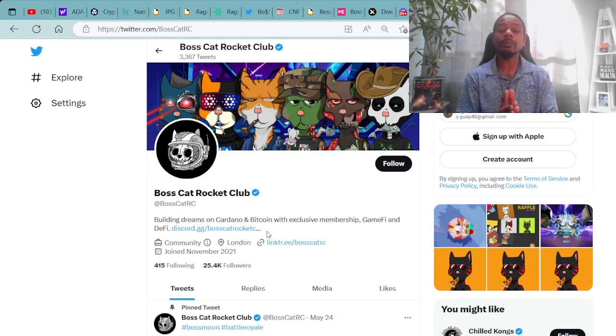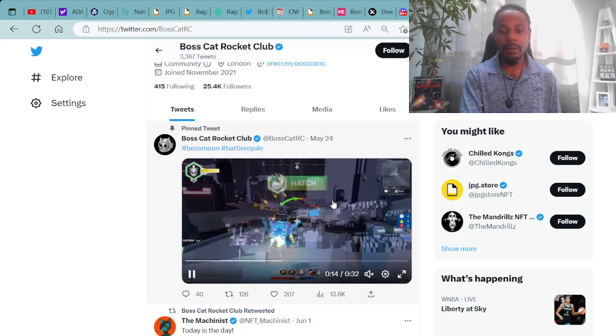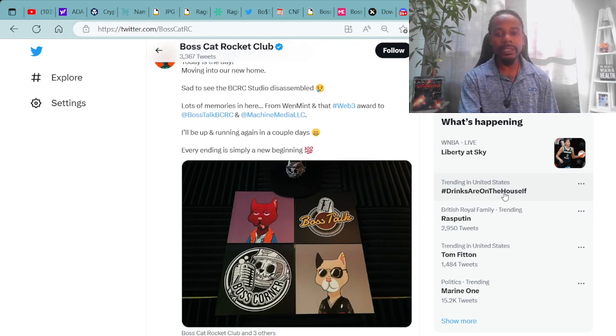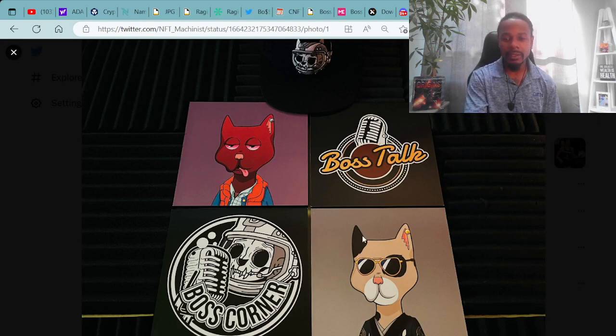If you're interested in following Boss Cat Rocket Club on Twitter, check them out at BossCatRC. Taking a quick scroll through their Twitter page: there's an example of their in-game footage playing Boss Moon, a battle royal type game. There's a message from the machinists: 'Today is the day moving into our new home — sad to see the BCRC studio disassembled. Lots of memories from Windmen, the Web3 Awards, Boss Talk, BCRC, and Machine Media. I'll be up and running in a couple of days. Every ending is simply a new beginning.'